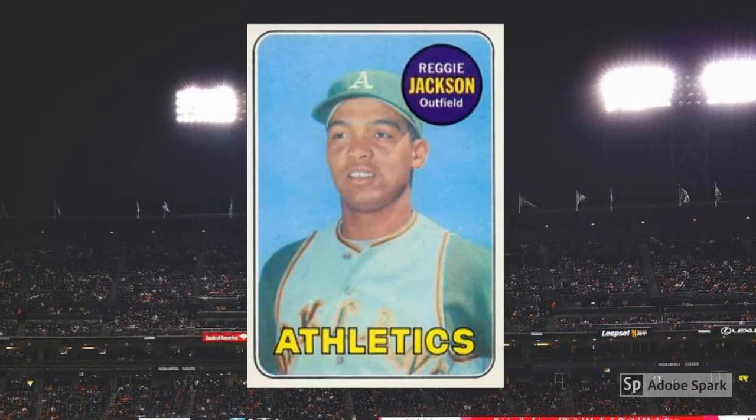1969 Topps Reggie Jackson Rookie Card No. 260. The 1969 set is pretty much devoid of big-name rookies, with this one glaring exception. Baseball names didn't get much bigger than Reggie in the '70s and early 1980s, and this rookie card is unusual for the time, given that it's a solo flight. As Reggie became Mr. October and marched towards the Hall of Fame, this swatch of cardboard became a hobby staple, and today it sells for $400 or more in PSA 7.